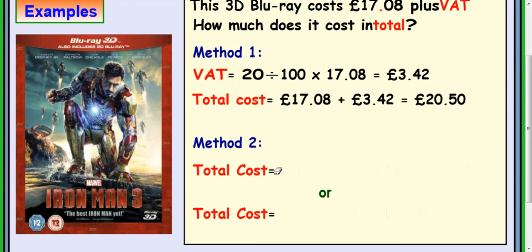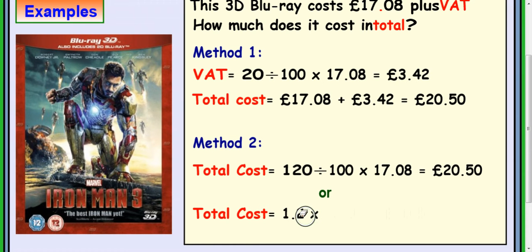There's a quicker way of doing this. You can do 120 divided by 100 times £17.08, and that will give you the answer directly — you're really paying 120% of the value. Or, since 120 divided by 100 is just 1.2, you can simply do 1.2 times 17.08. This works for other increases too: if you want to increase by 15%, you'd do 115 divided by 100, which gives 1.15 multiplied by the value.